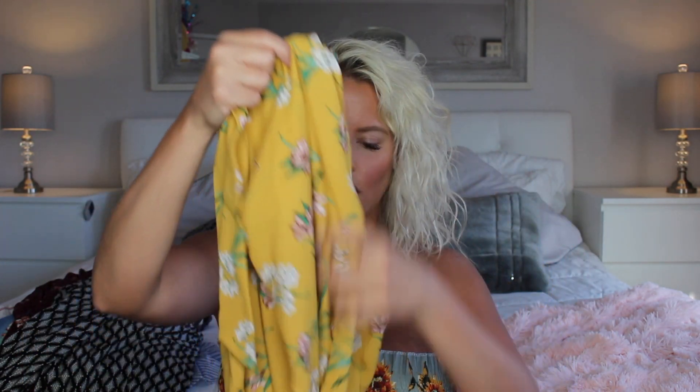The last thing from this haul is another romper. It's interesting because it has a high neck in the front and ties, so you can leave the strings hanging behind your neck. It goes into shorts and it's a mustardy color. It does look a little bit see-through. I got a size small and it was $8.38.